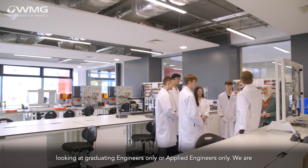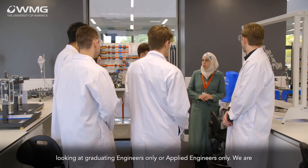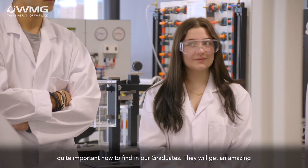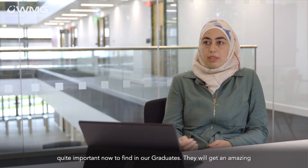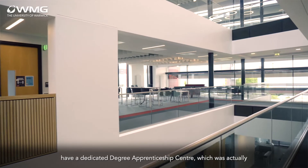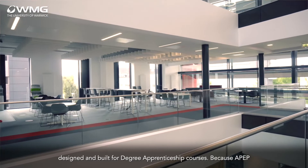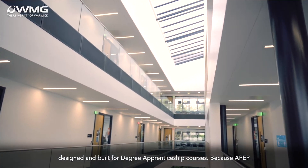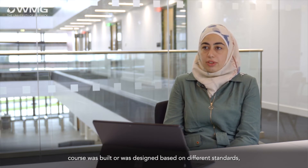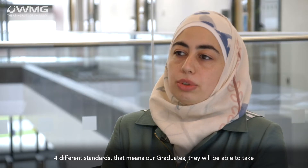With the Applied Professional Engineering program, we are not looking at graduating engineers only or applied engineers only — we are looking at the professional. The professional element is becoming quite important to find in our graduates. They will get an amazing four-year experience. At the university, we have a dedicated degree apprenticeship centre, designed and built for degree apprenticeship courses. Because the APEP course was built based on four different standards, our graduates will be able to take different roles within their companies.